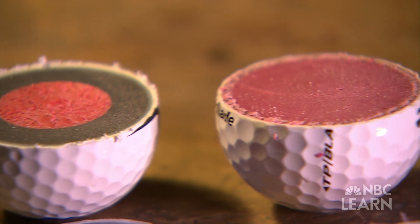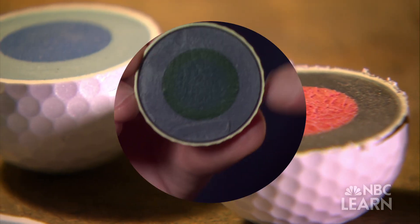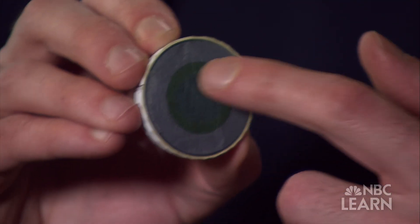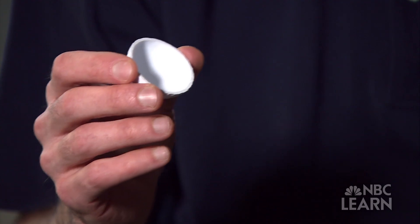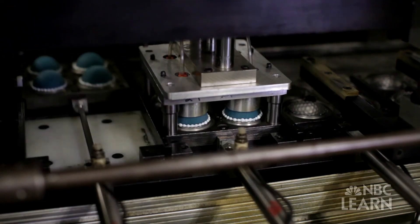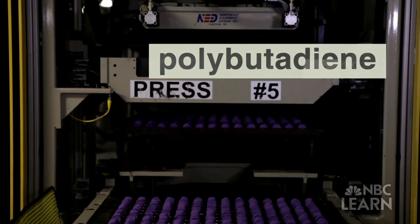Today, golf balls consist of between two and five layers of synthetic materials: an outside cover, one to three inner layers of varying thickness, and a solid core. The cover is made entirely out of surlyn, a stiffer plastic that still recovers its shape very well. Inside that, you have one, two, or three layers of synthetic rubber called polybutadiene. Polybutadiene is also used in car tire manufacturing.